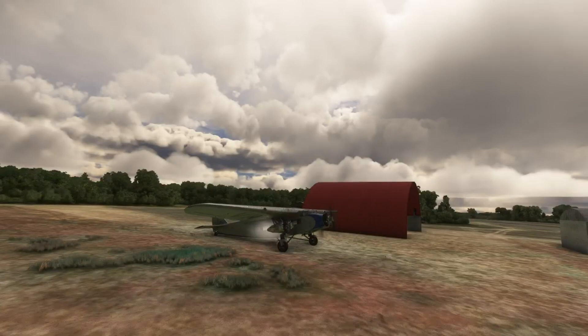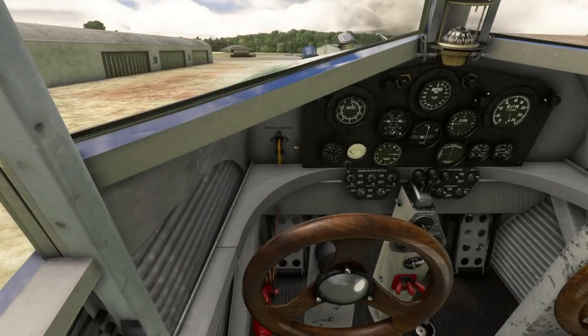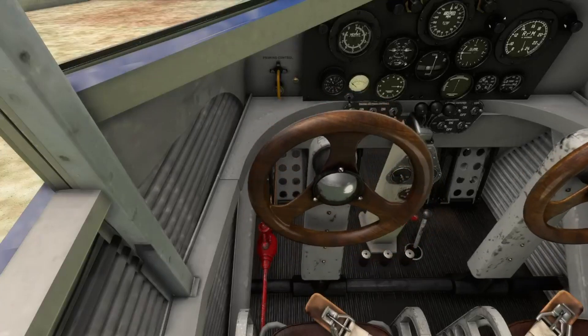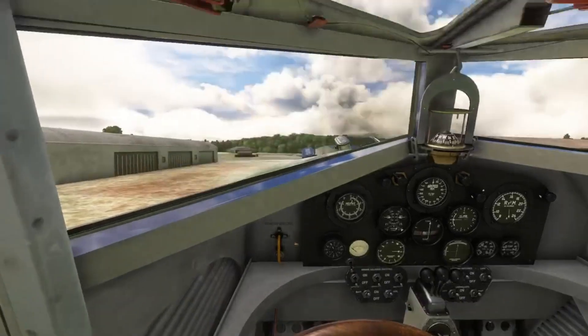We got good starts all the way around. We're going to take a good look at our pressures, temperatures, electrical, and fuel. Everything looks good, the lights are on. We've got good right, good left, full in, full out. Right and left pedals looking good.